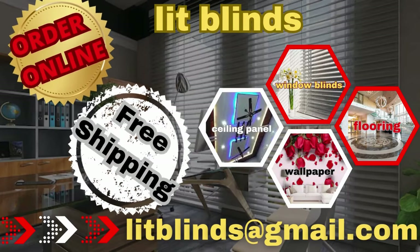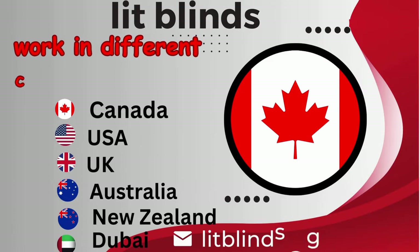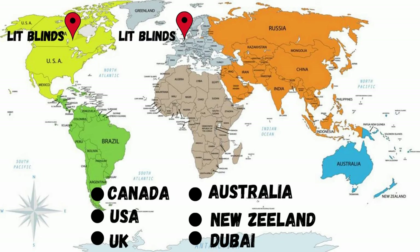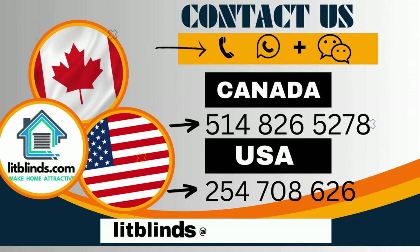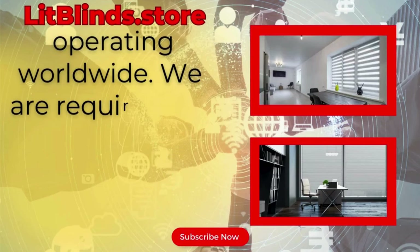Order online for free shipping. Lit Blinds works in different countries: Canada, USA, UK, Australia, New Zealand, and Dubai. Lit Blinds provides free shipping and 50% off in each country. Order quickly to save your amount. Contact us: Canada 514-826-5278, USA 254-708-6262, or email islipblinds@gmail.com. Lit Blinds Store, operating worldwide.